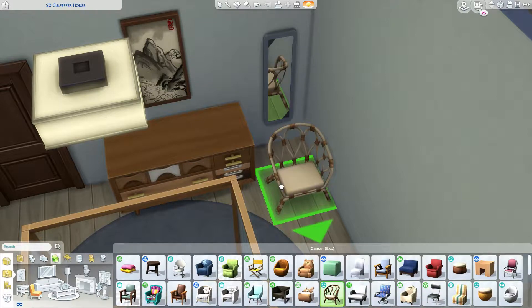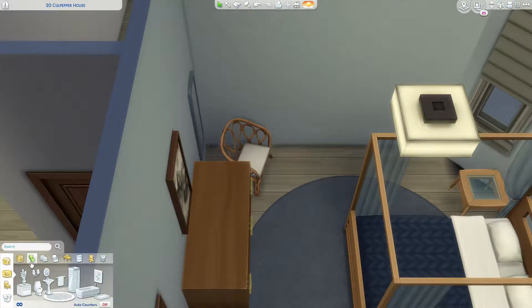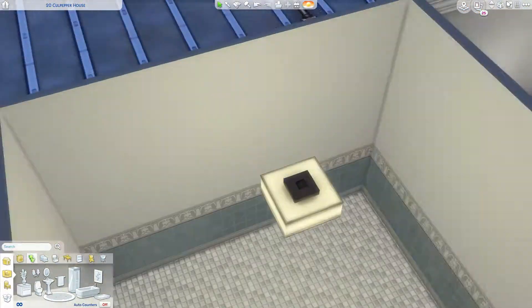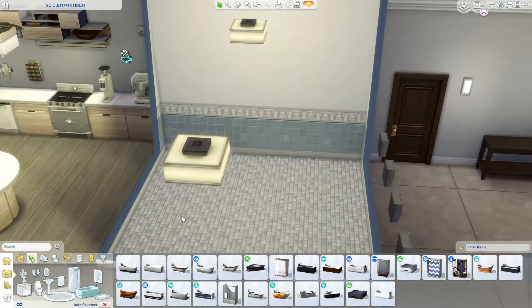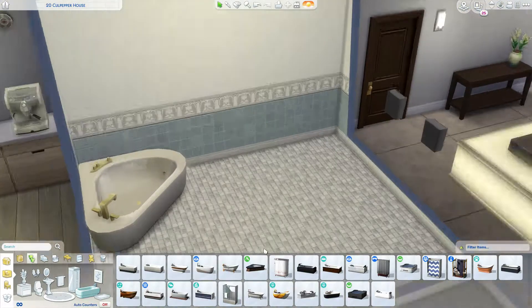I'm really bad for that — I need to work on cluttering things up and actually making it look like it's been lived in instead of just making it look like a show home all the time. It really bugs me.